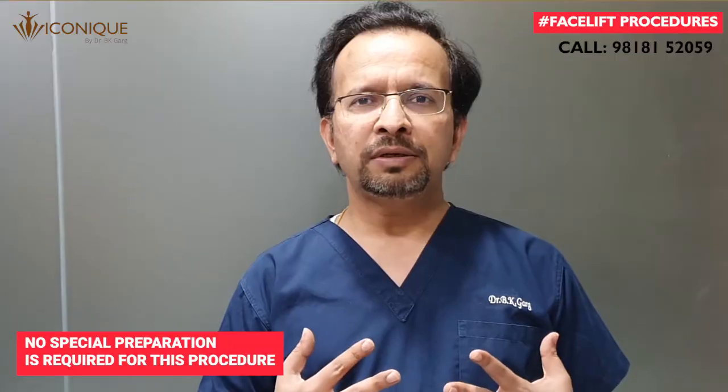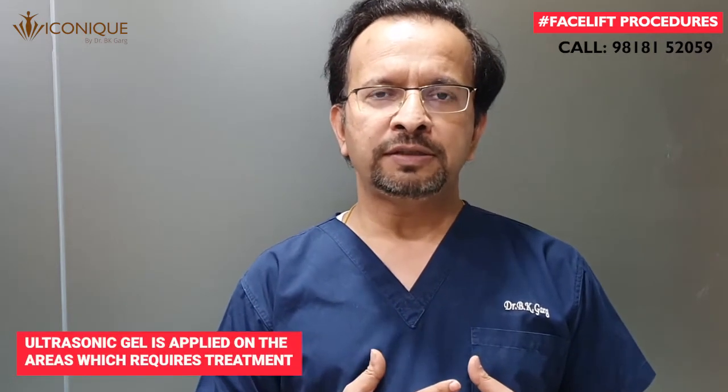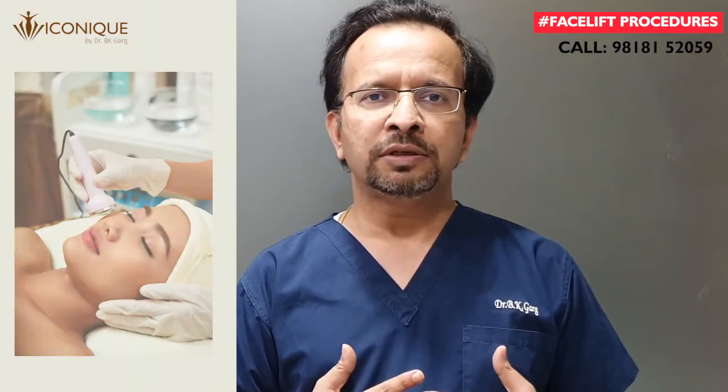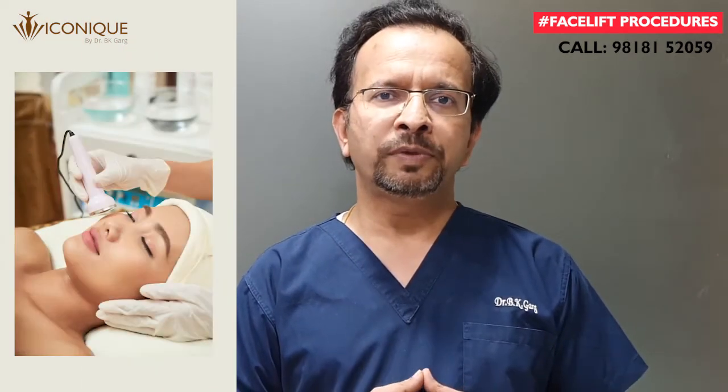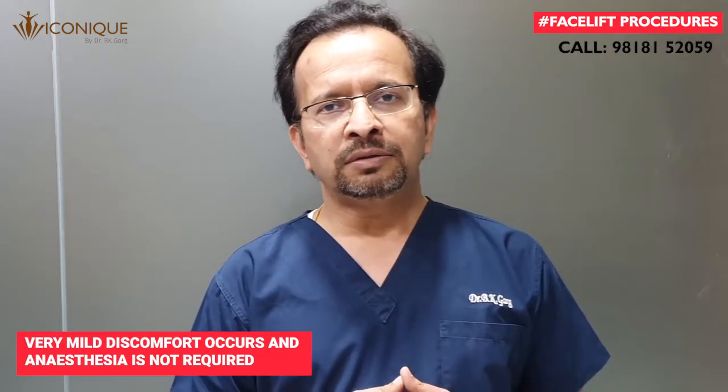This procedure doesn't need any special preparation and you can walk into the clinic after fixing an appointment. During this procedure we apply an ultrasonic gel on your face or the area to be treated, and then multiple shots of this energy are delivered. There is very mild discomfort experienced during the procedure, and many times we don't need any anesthesia or numbing cream.